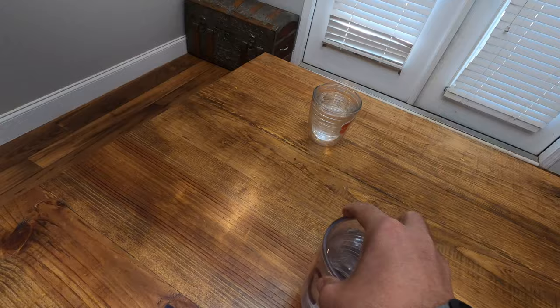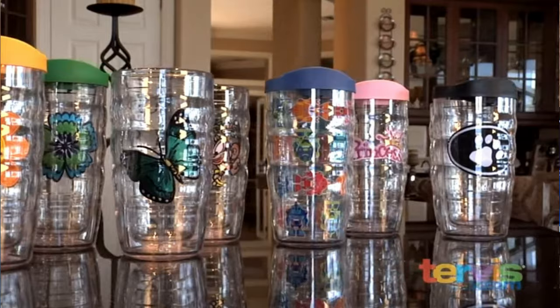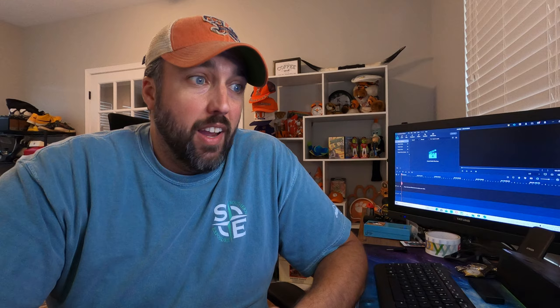I wound up in a rabbit hole on eBay a few days ago and it all started in a weird way. I was cleaning house, straightening up at the end of the day. I have two young kids and there were cups everywhere — I'm pretty sure they drink one sip out of a cup and get a new one. What got me thinking was that all of them were Tervis. We obviously love Tervis — they're insulated, they don't sweat so no water rings, and you can put a lid on them. That got me thinking: are there valuable Tervis I should be on the lookout for?